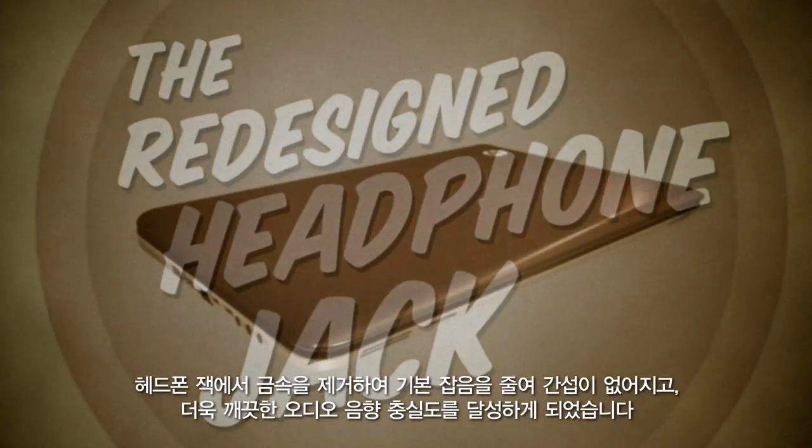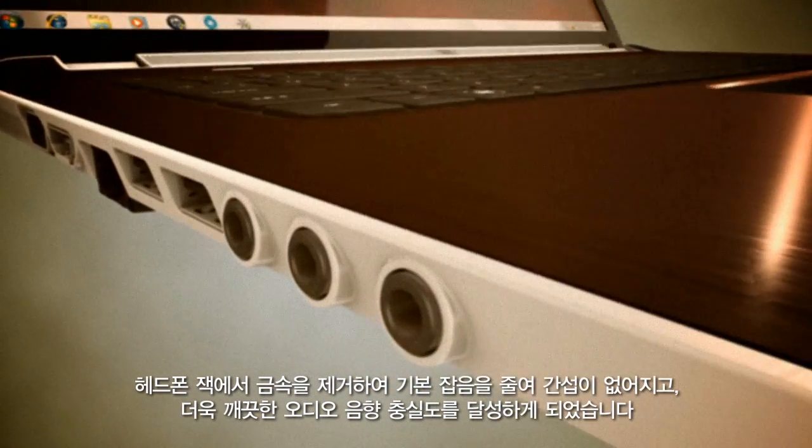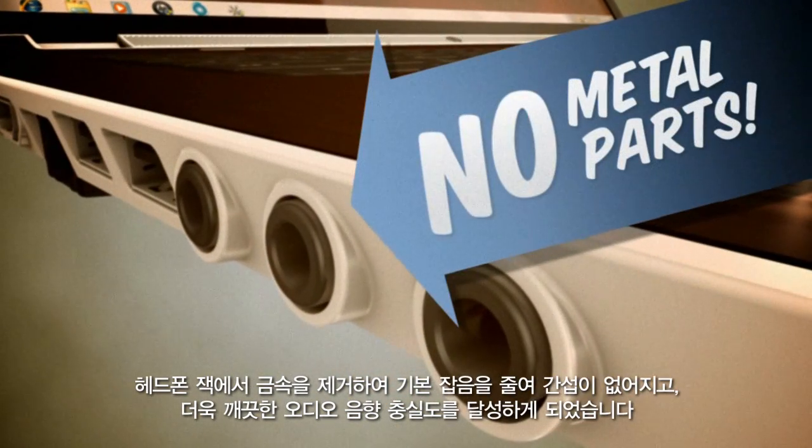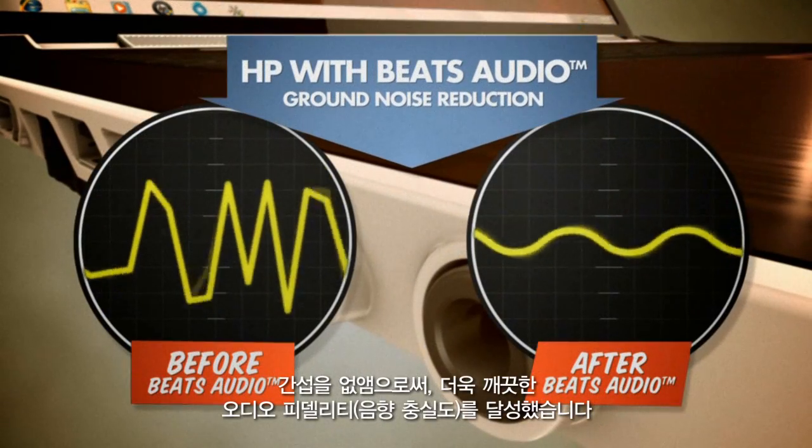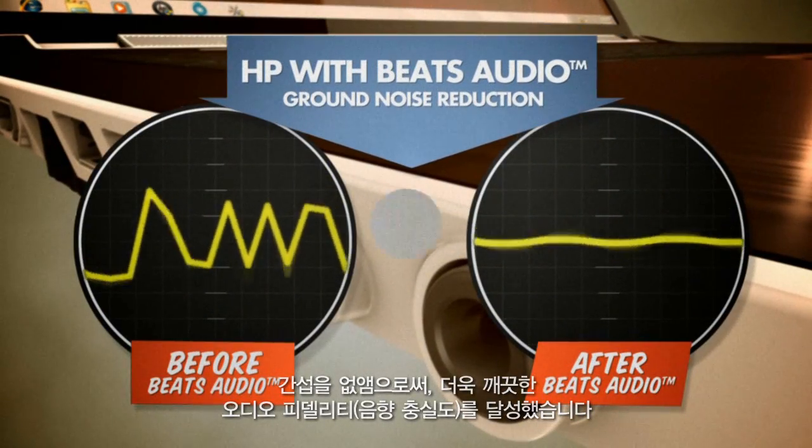As these cutting-edge diagrams show, by eliminating metal from the construction of the headphone jack, ground noise is alleviated. With this lack of interference, clearer audio fidelity is achieved.